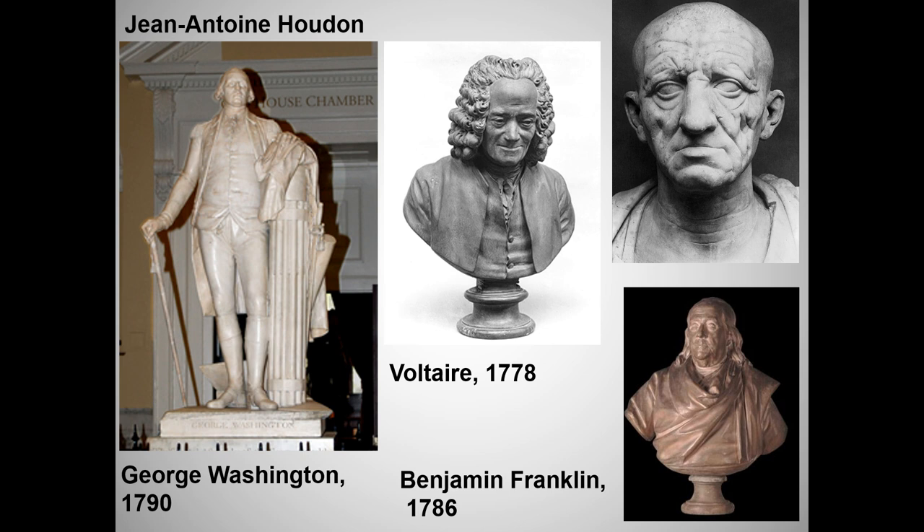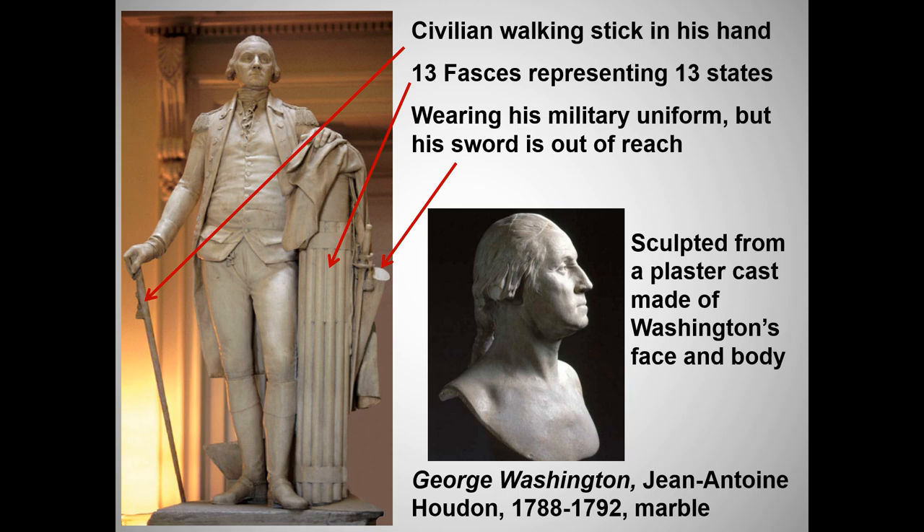It was Jefferson, again returned from France, who recommended Houdon and commissioned the work. The Khan Academy homework covered this work really well, but I've noted a few important points on this slide. Fasces got a bad name when Mussolini and then Hitler adopted them as a symbol of fascism, but in fact they stood for the idea that even thin rods, bound together, became strong in unity — an appropriate image for the 13 new states, as well as the citizens of the Roman Republic.